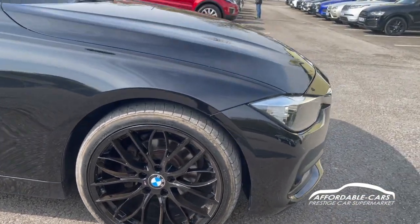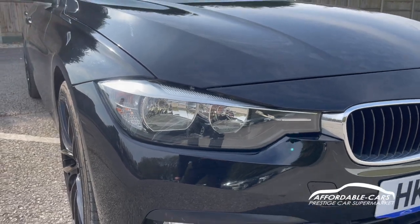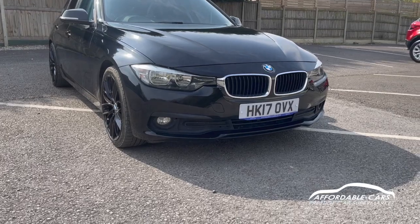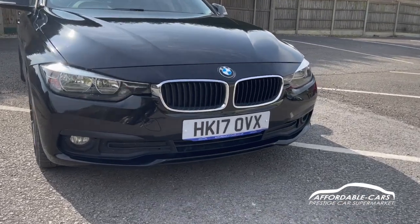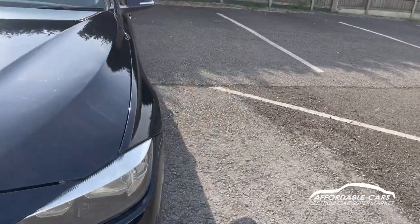If we go to the front, you have your BMW halogen headlights with daytime running lights — really lovely looking lights and really clear. Because it's the Sport, you have the sport bumper with a nice splitter, and you also have the chrome on the kidney grills as well.